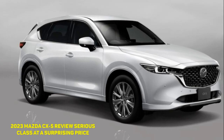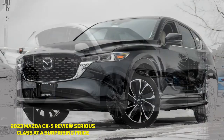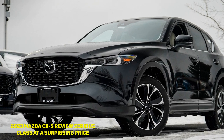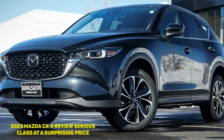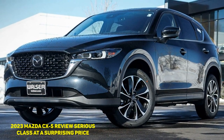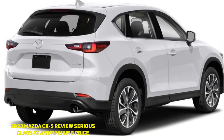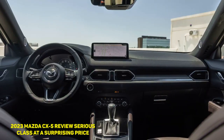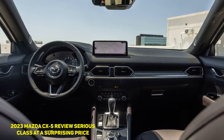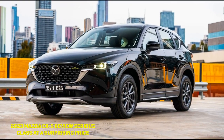2023 Mazda CX-5 Review — serious class at a surprising price. If something feels too good to be true, it probably is. However, as much as the 2023 Mazda CX-5 might feel too good to be true, it is in fact a real car — a real car that looks and feels way more expensive than it actually is, that drives better than the vast majority of non-performance regular commuter cars out there, crossover or otherwise. A real car for real people that's so attractive, so good that it makes you think: is this a scam? As far as I can tell, it's not a scam. Just a great freaking deal.